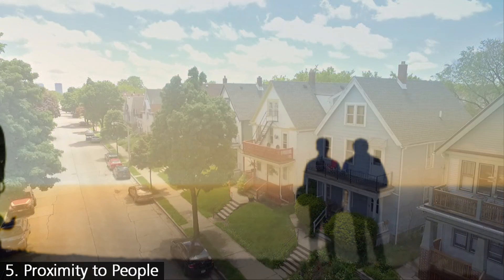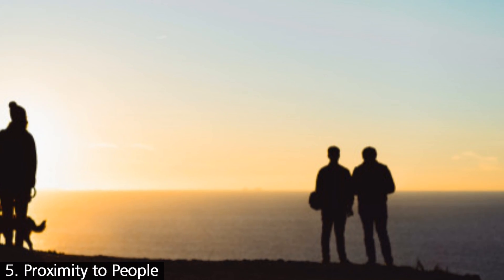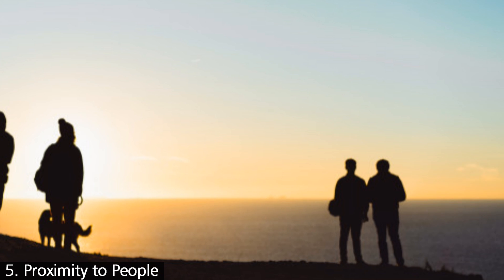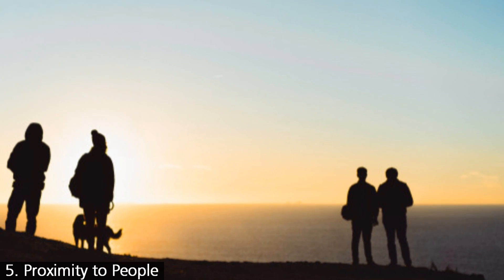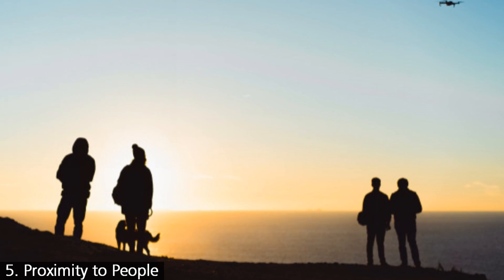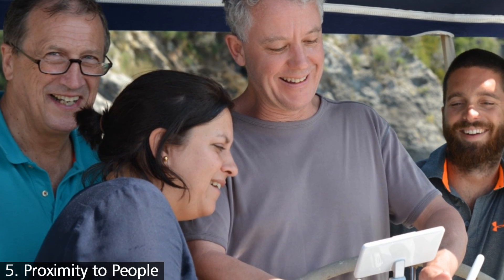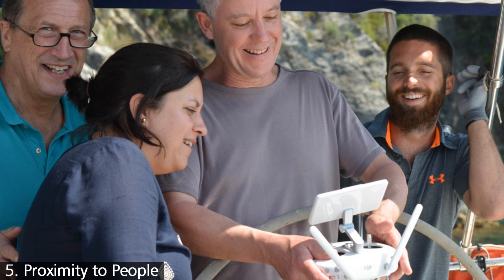Everyone asks: what if someone walks into my flight area so I'm no longer 30 meters away from them? Common sense should apply. If possible, move the drone further away. If you're in the process of landing, politely ask the people to stand clear. Most people are reasonable if you're polite and respectful. And when you've landed, take the time to talk to them and show them your drone if they express an interest.